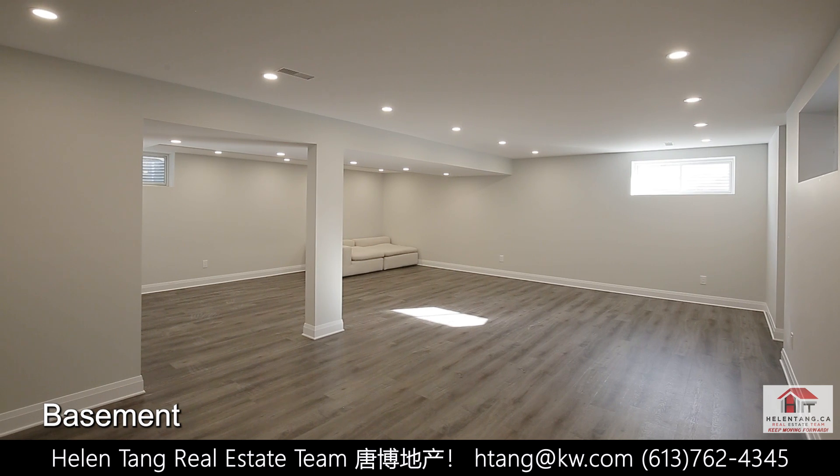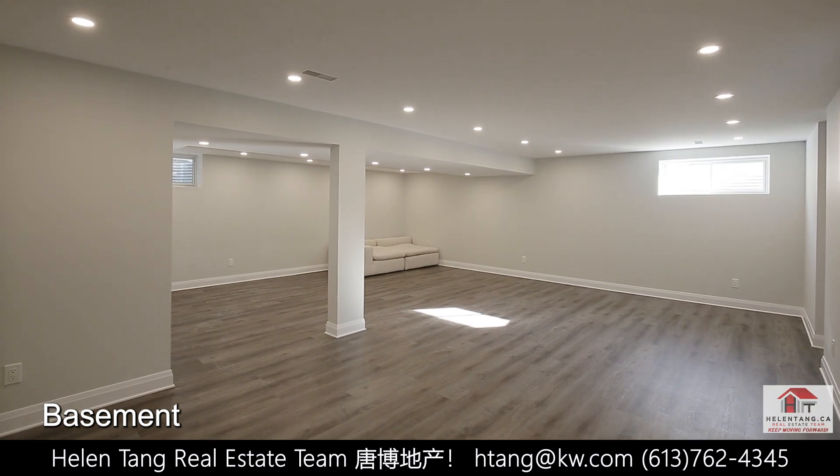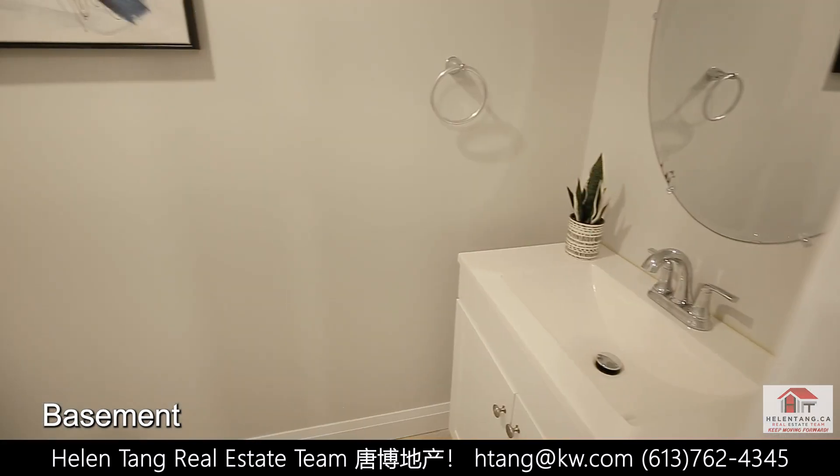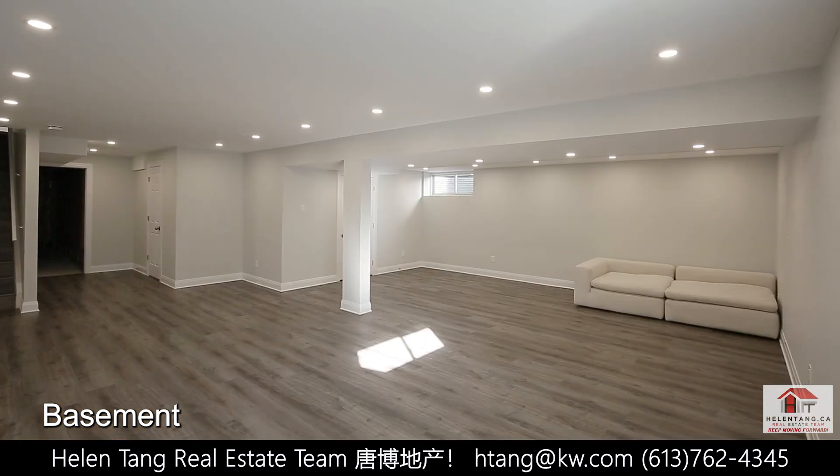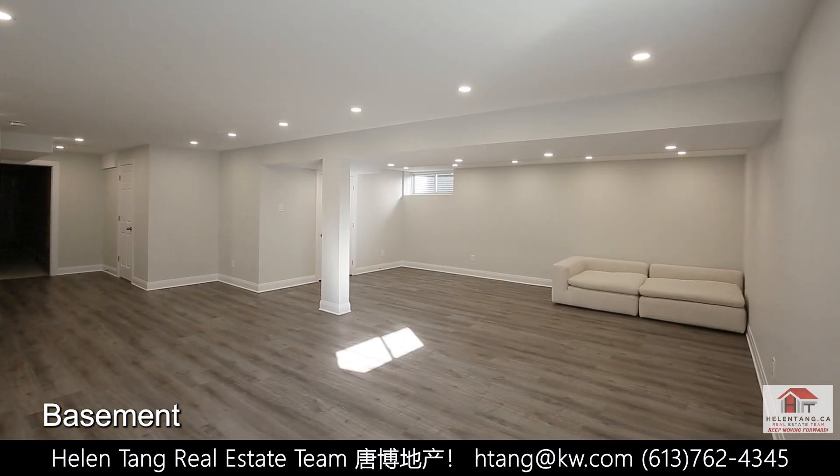The fully finished basement is an added bonus to this amazing home. It features an additional bath and a large recreation room, perfect for entertaining friends and family.